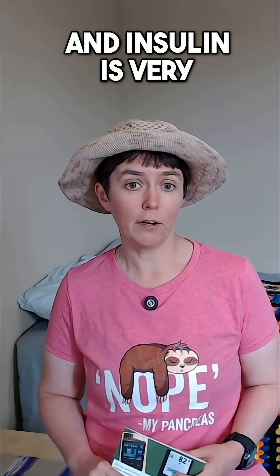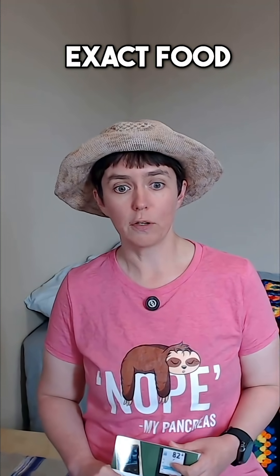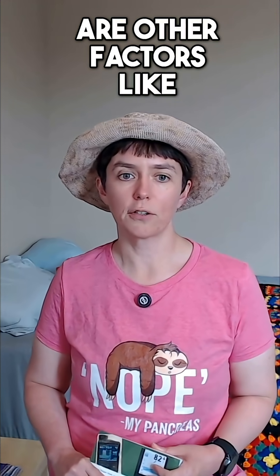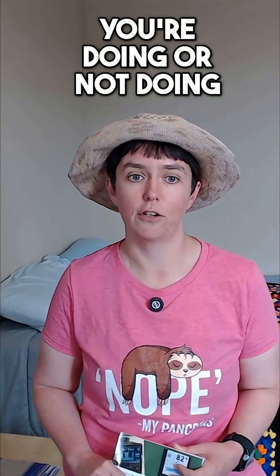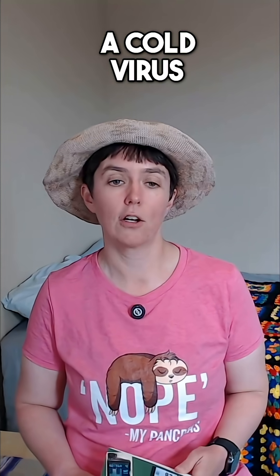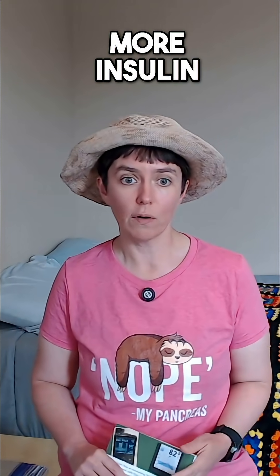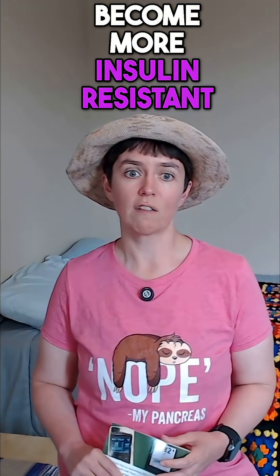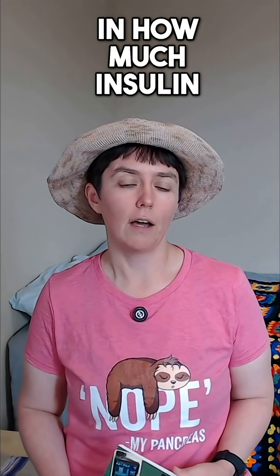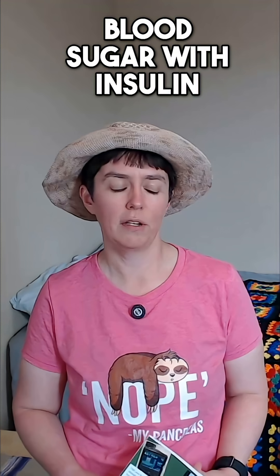Insulin is very difficult to dose correctly. Even for the same exact food, sometimes the insulin dosage required is different because there are other factors like the amount of activity you're doing or not doing. Or if you get sick like with COVID or a cold virus, if you're sick with an infection, you might suddenly need more insulin and become more insulin resistant. There is amazing variability in how much insulin you can need to manage your blood sugar.